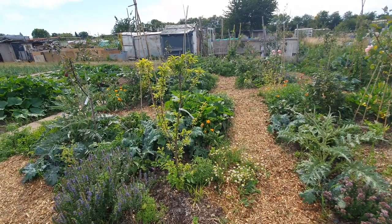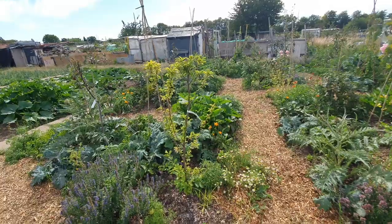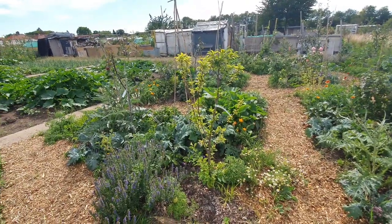The leaf mould and the mushroom compost that I've had underneath, and the wood chips obviously, help retain the moisture.